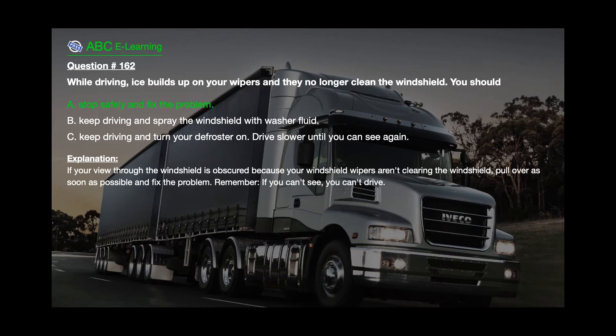The correct answer is A: Stop safely and fix the problem. Explanation: If your view through the windshield is obscured because your windshield wipers aren't clearing the windshield, pull over as soon as possible and fix the problem. Remember, if you can't see, you can't drive.